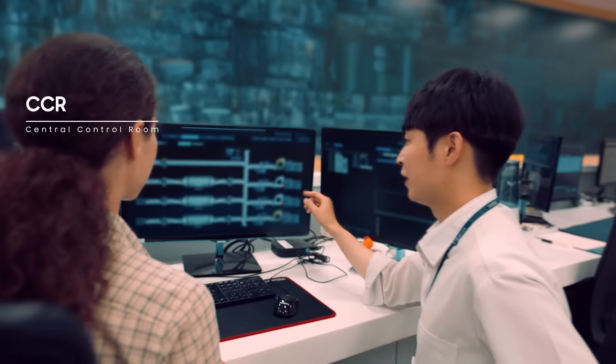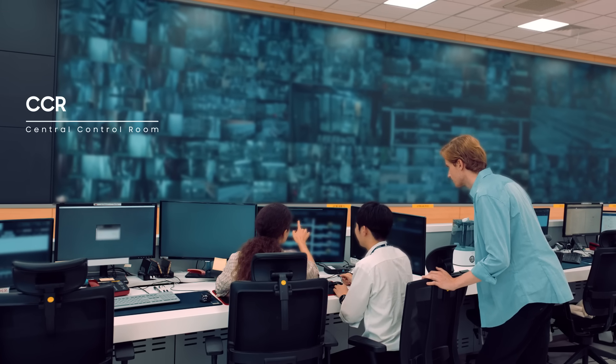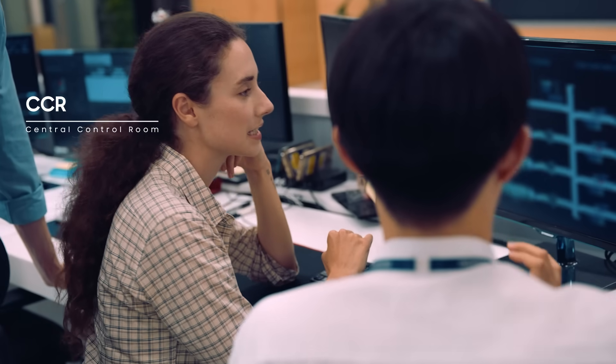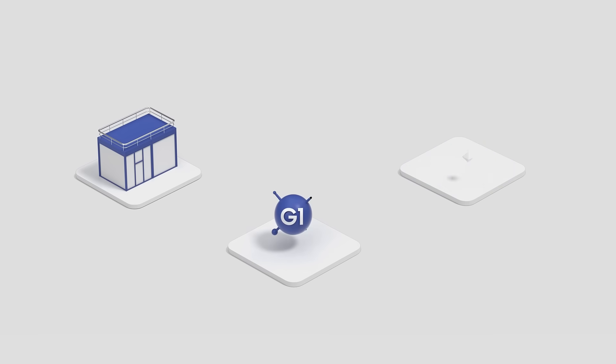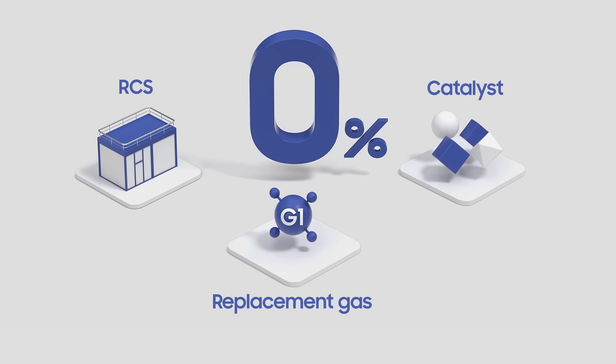So they haven't just been researching one single solution. They constructed the RCS, developed catalysts to improve performance, and even developed replacement gases. Why? The ultimate goal of Samsung Semiconductor is to reduce its greenhouse gas emissions to zero.